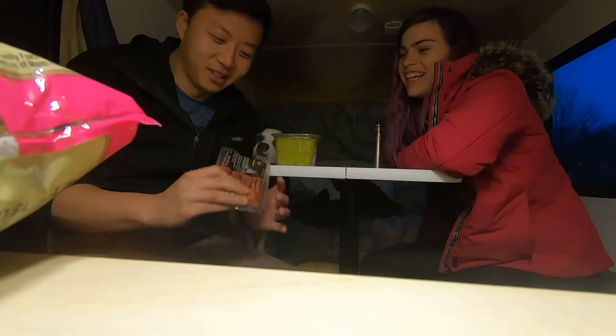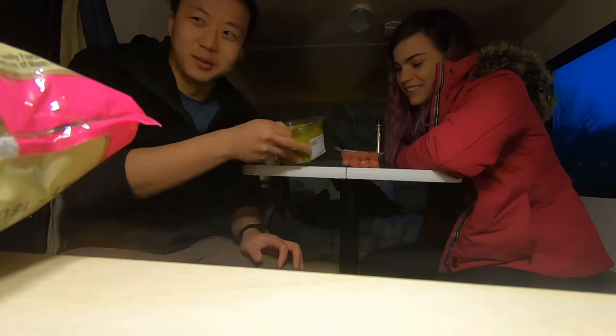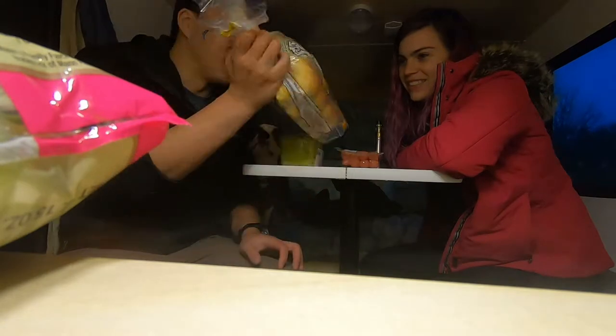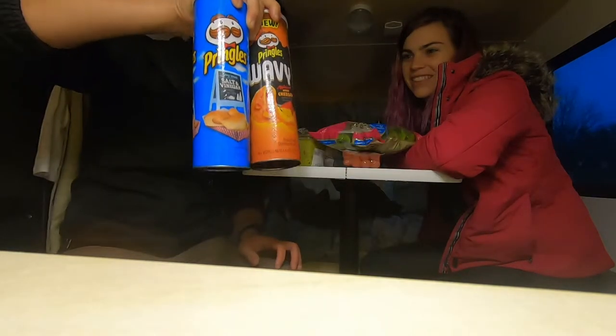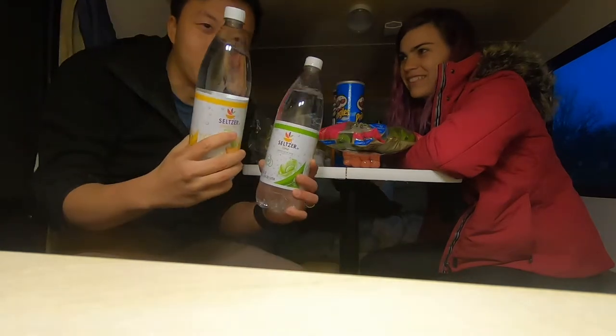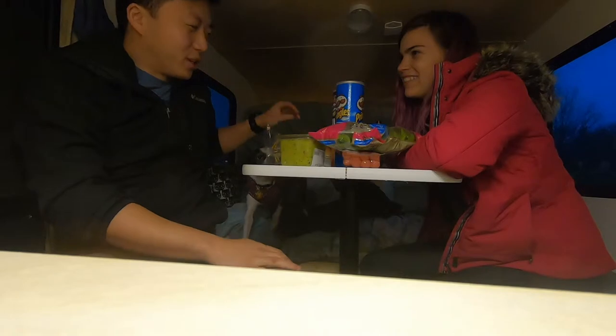Here's another thing I got for $20: good hot dogs, a tub of guacamole, hot dog buns that are potato, a big bag of snap peas, two Pringles packs, and two seltzer waters — which are a waste of money. That's enough to feed us for like three days probably.